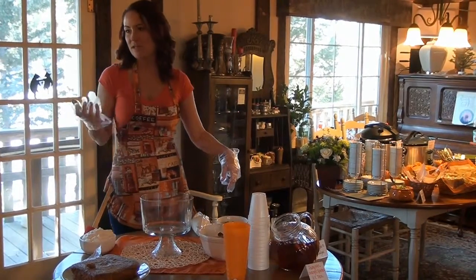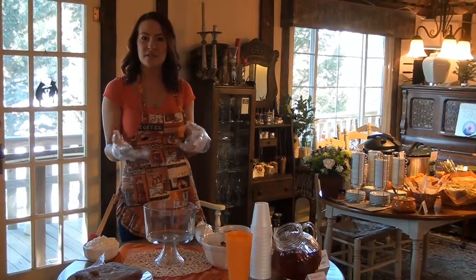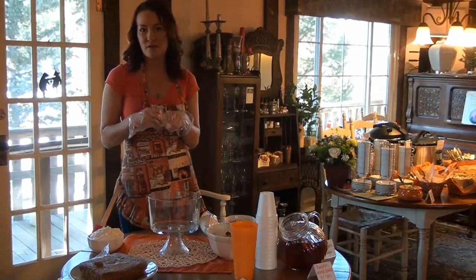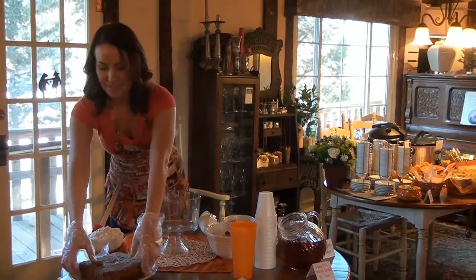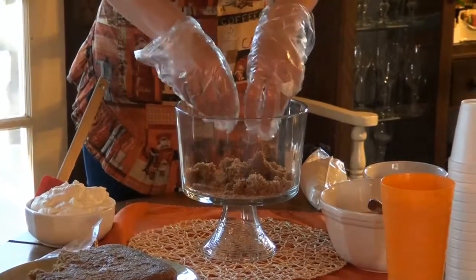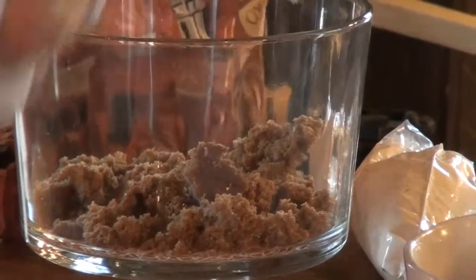We have candied pecans — we just like the flavor of those the best. I left some whole for the top as decor and chopped the rest to make it easier to eat through. A trifle is a layered dessert: you layer it with whipped cream, some sort of bread or cookie, and then usually fruits or nuts. As long as it's layered in the dish, you can call it a trifle. We're going to break up the cake and put a good layer on the bottom since the pudding will start to soak through.